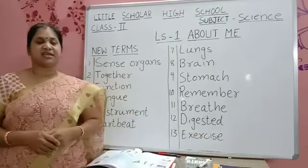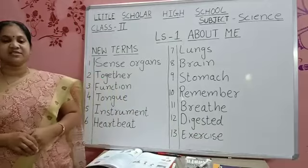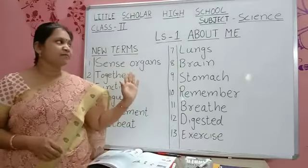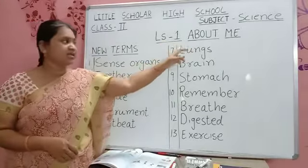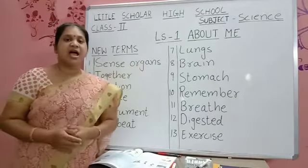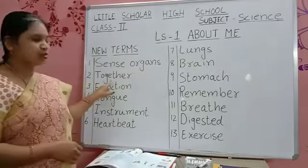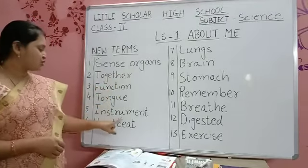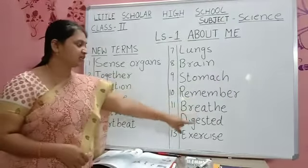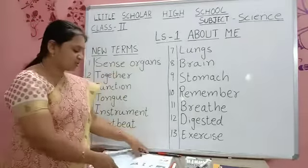E-X-E-R-C-I-S-E — Exercise. Do you all like to do exercise? Yes! Now you know all the meanings of these words. Write these words very neatly in your textbook. First write the lesson number, then the lesson heading, then start with the new words: sense organs, together, function, tongue, instrument, heartbeat, lungs, brain, stomach, remember, breathe, digest, exercise.